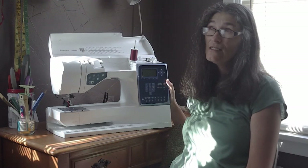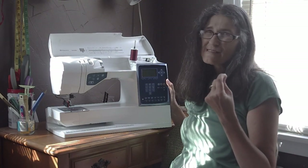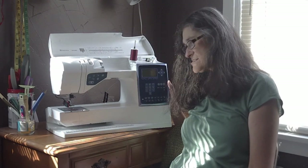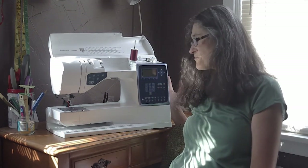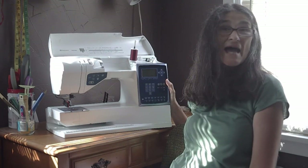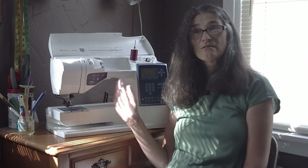Lately when I sew on lighter-weight fabrics the bobbin gets a little loose and the tension isn't quite right, so I think it just needs a good cleaning and check-over — it's been a while since it went in. But it's been wonderful, and knock on wood, it'll last a while longer. Those are the sewing machines I've used from when I started until now.